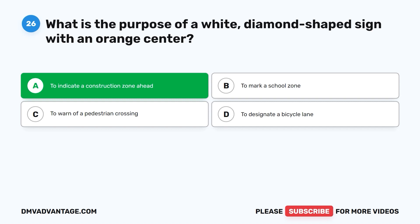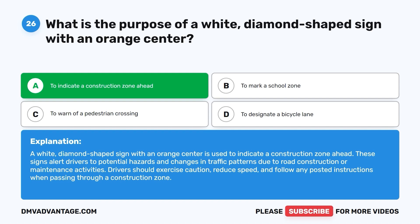The correct answer is A: to indicate a construction zone ahead. A white diamond-shaped sign with an orange center is used to indicate a construction zone ahead. These signs alert drivers to potential hazards and changes in traffic patterns. Drivers should exercise caution, reduce speed, and follow any posted instructions when passing through a construction zone.